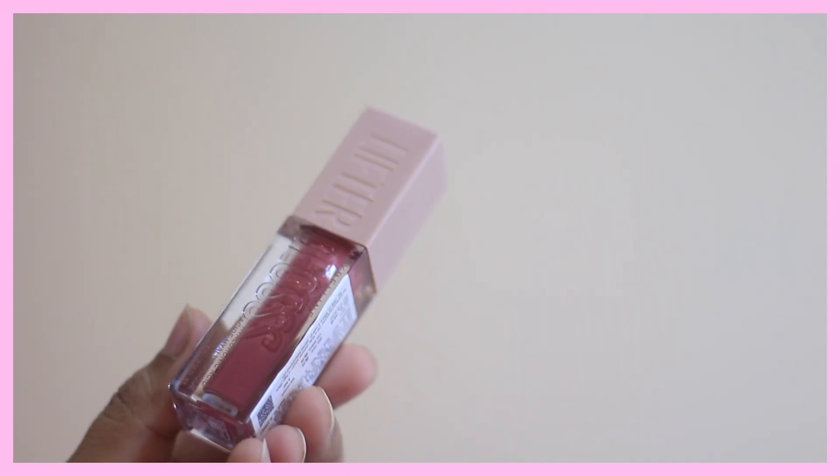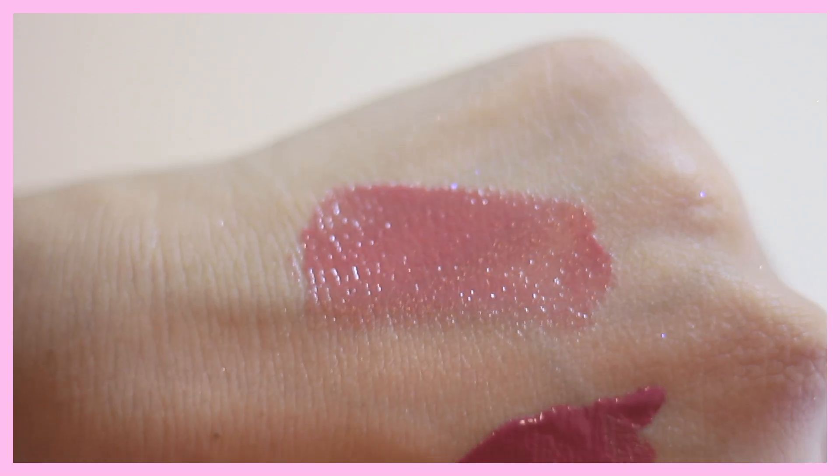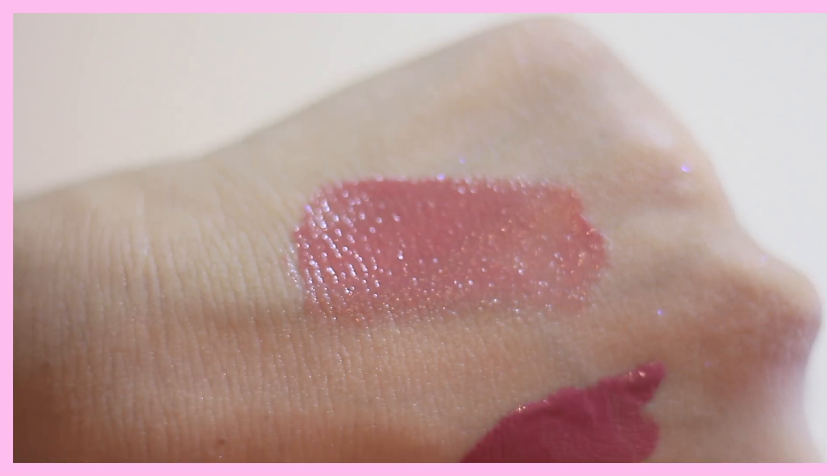Lastly from Maybelline, I got the Lifter Gloss in the shade Petal — a beautiful pink gloss. You can apply it as it is or layer it on top of your lip look. It's non-sticky and enriched with hyaluronic acid, giving you that plump look. MRP is 799 rupees. It's a great, great gloss.